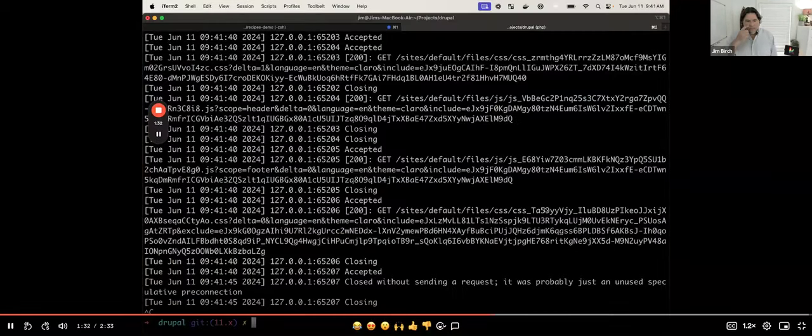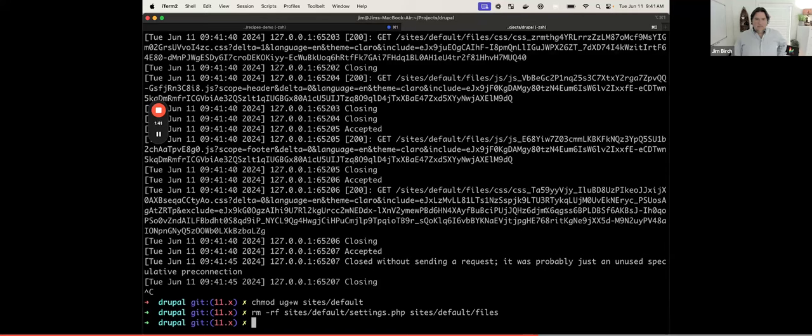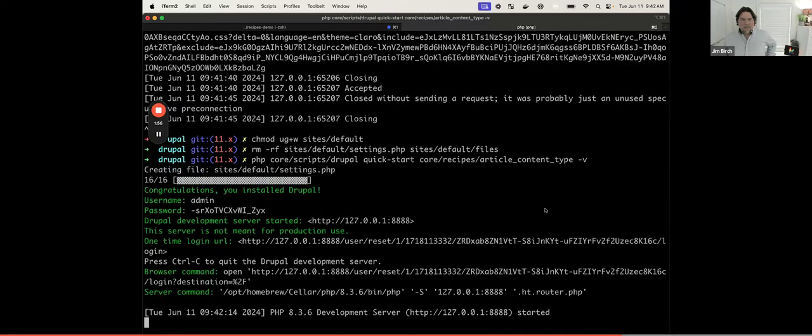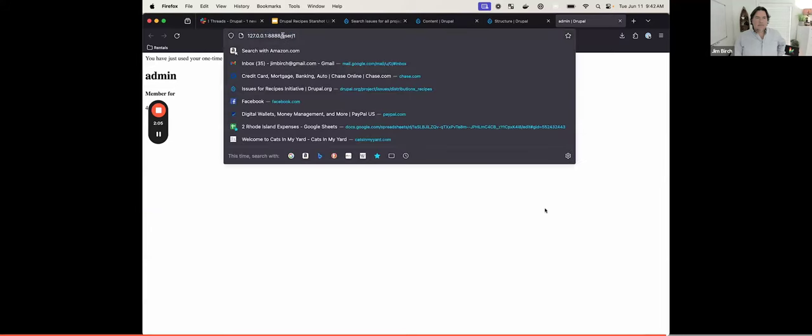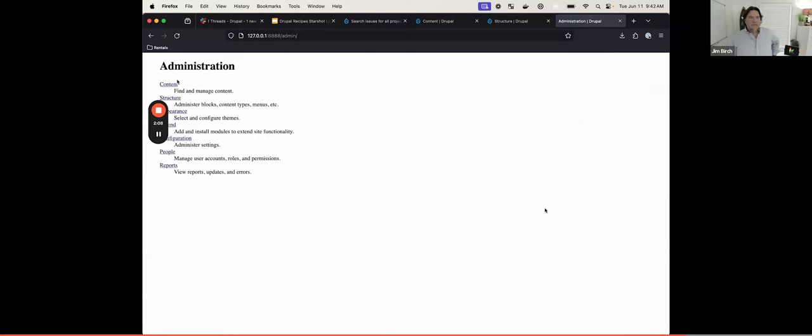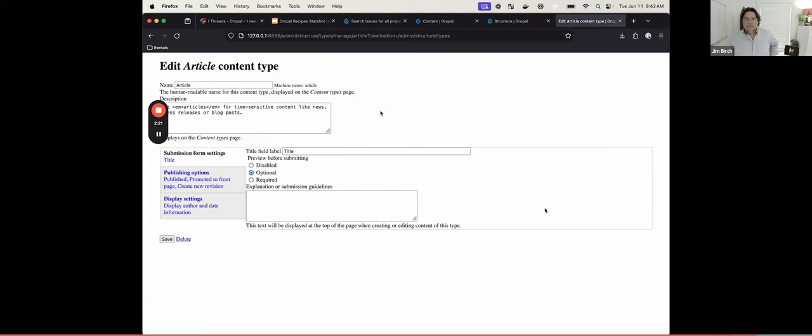Resetting one more time, let's run a much simpler recipe — this time just installing the article content type. Going to slash admin, then to structure and content types, we can see the article content type is there. This shows an example of applying different, more granular recipes rather than the full standard recipe.